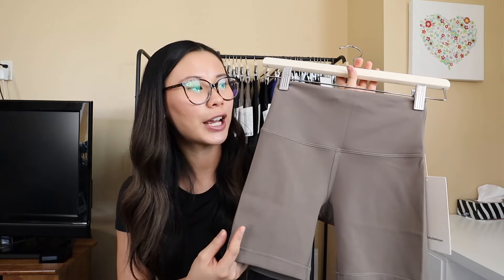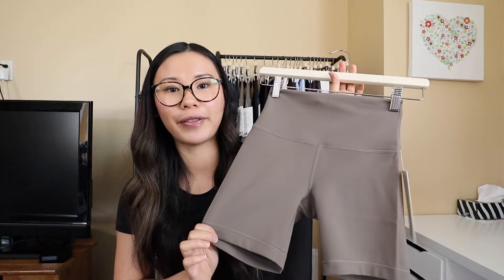One thing to know about the Wonder Train shorts is they are more compressive because they are made for training — they'll have a little more of a hugged and held-in sensation than the Align shorts. I still get a size 4 in both the Aligns and Wonder Trains, which is true to size for me. Some people like to size down in their Aligns and then back up to true size in the Wonder Trains, since they have a slightly different feel.